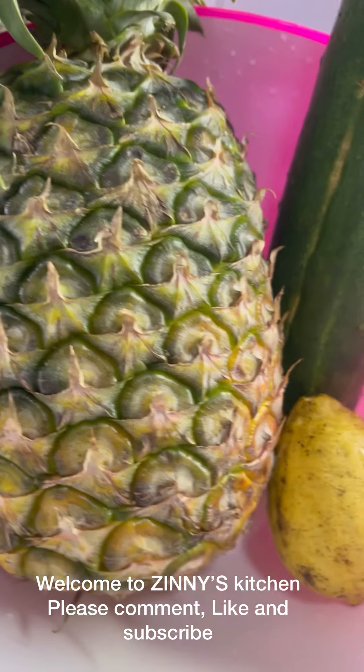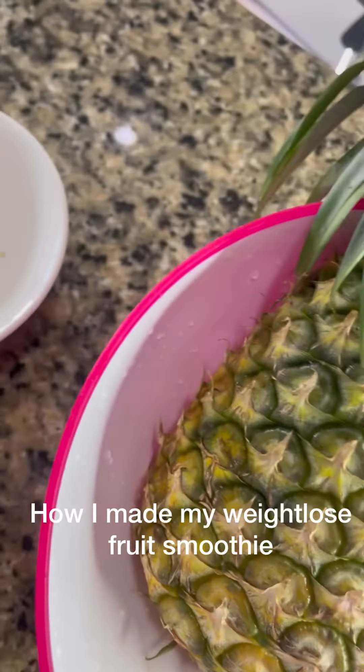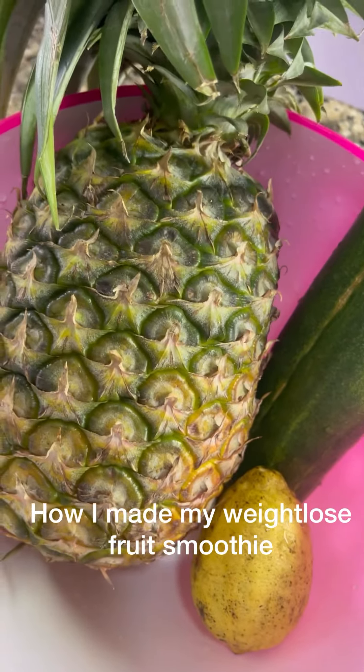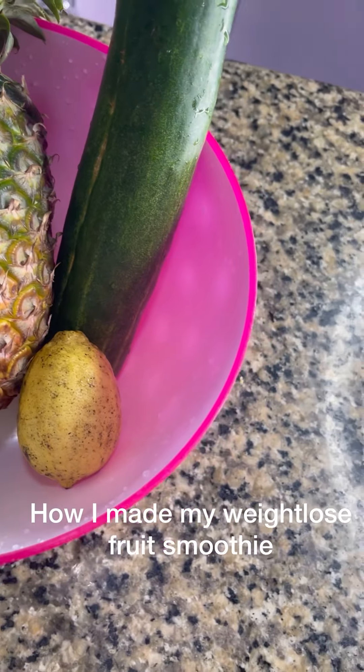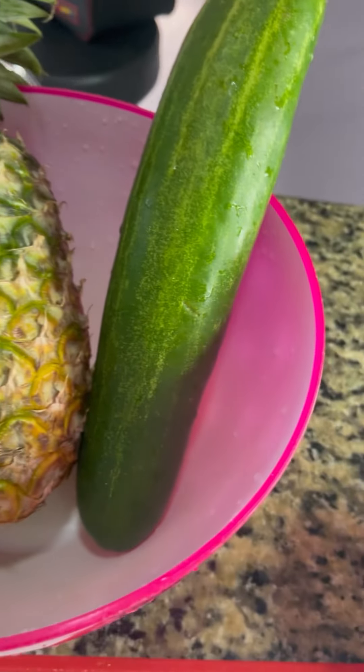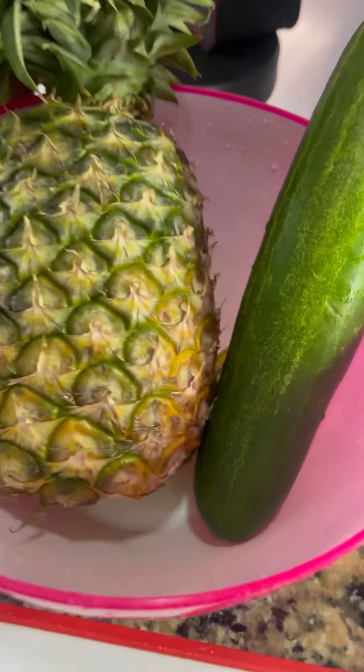Hello everyone and welcome to Zini's Kitchen. Please subscribe and comment in the comment section — let me hear your views. We're going to start by washing the ingredients and blending everything together. Let's go!